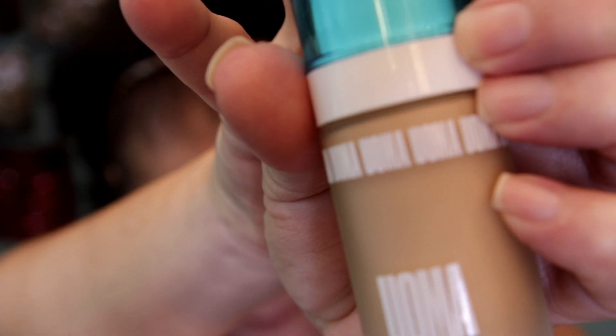I also used the Tarte Clean Slate primer around my nose and cheeks where I have enlarged pores. The foundation we're using today is relatively new to Ulta — it's by Yoma, U-O-M-A — and I believe it's pretty much an indie brand.